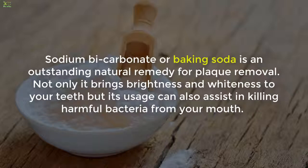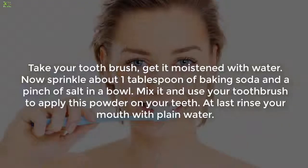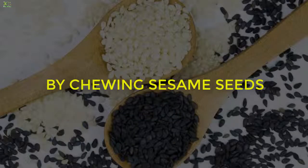Remedy 3: using baking soda. Sodium bicarbonate, or baking soda, is an outstanding natural remedy for plaque removal. Not only does it bring brightness and whiteness to your teeth, but it can also assist in killing harmful bacteria from your mouth. Limit its use to only once or twice a week, as excessive usage can destroy tooth enamel. To use it, take your toothbrush, moisten it with water, sprinkle about 1 tablespoon of baking soda and a pinch of salt in a bowl, mix it, and use your toothbrush to apply this powder on your teeth. Finally, rinse your mouth with plain water.